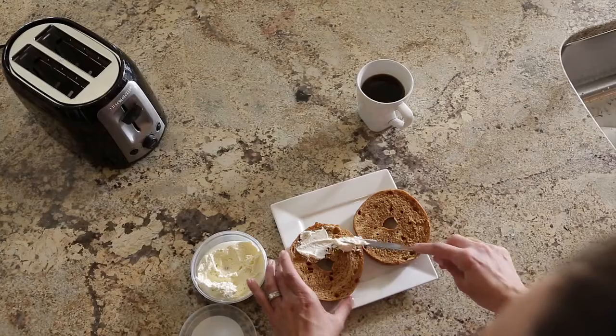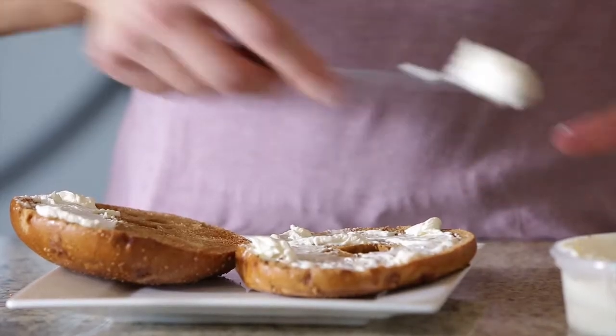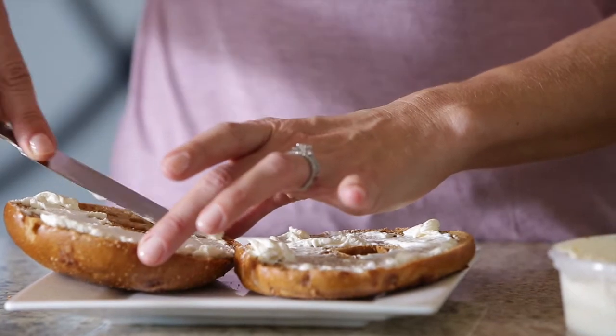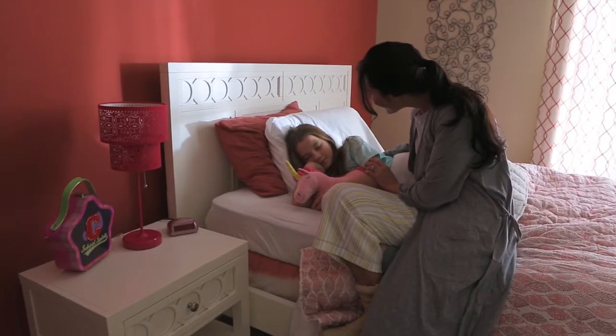There are trade-offs, compromises, rearranging of schedules to be sure, but what you didn't plan on is a power outage. Today is not the day to go without power. No day is.